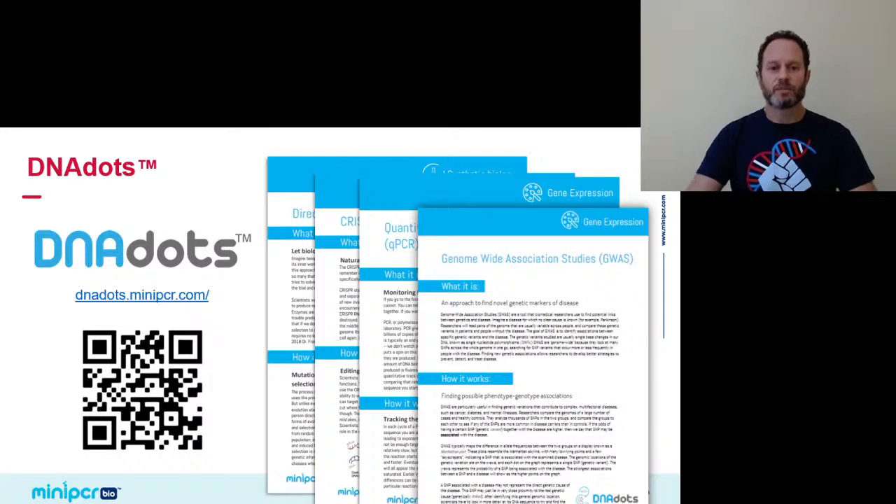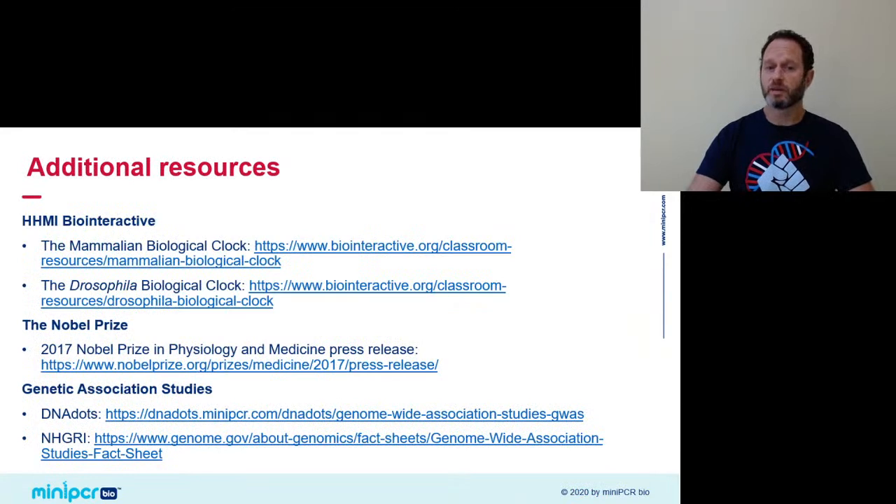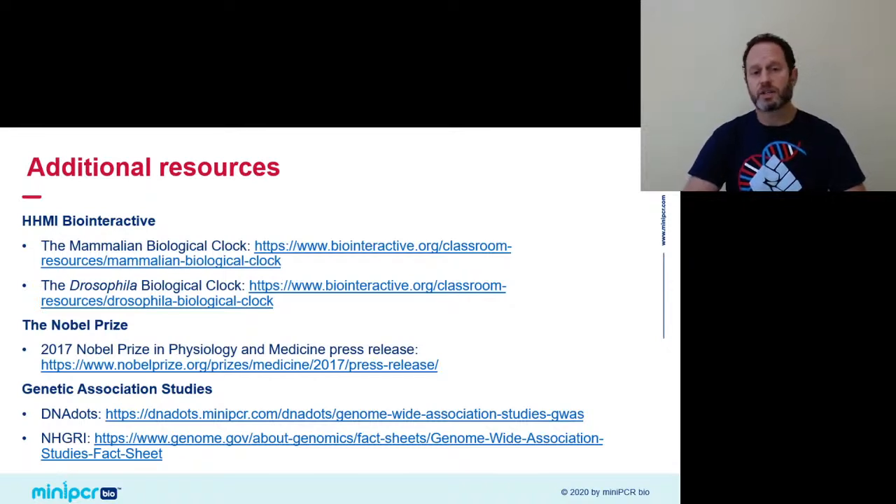External resources that you might find useful in your classroom: HHMI — the Howard Hughes Medical Institute — supported a lot of circadian researchers over the years, including me during my PhD, and they put out beautiful interactive resources explaining the circadian feedback loop and the role of genetics, featuring Joe Takahashi. The Nobel Prize also put out very clear explanations in 2017 when they gave the prize to Rosbash, Hall, and Young. And for genetic association studies, the National Human Genome Research Institute has very clear and explanatory resources.